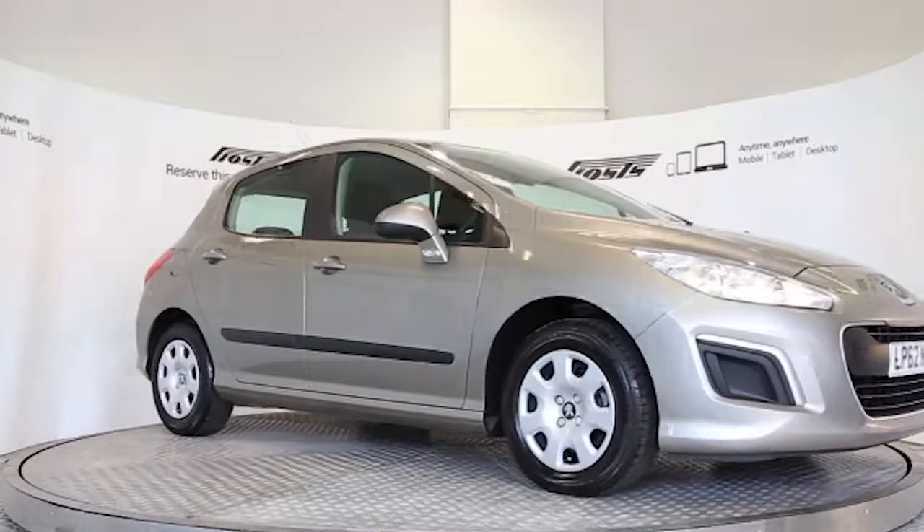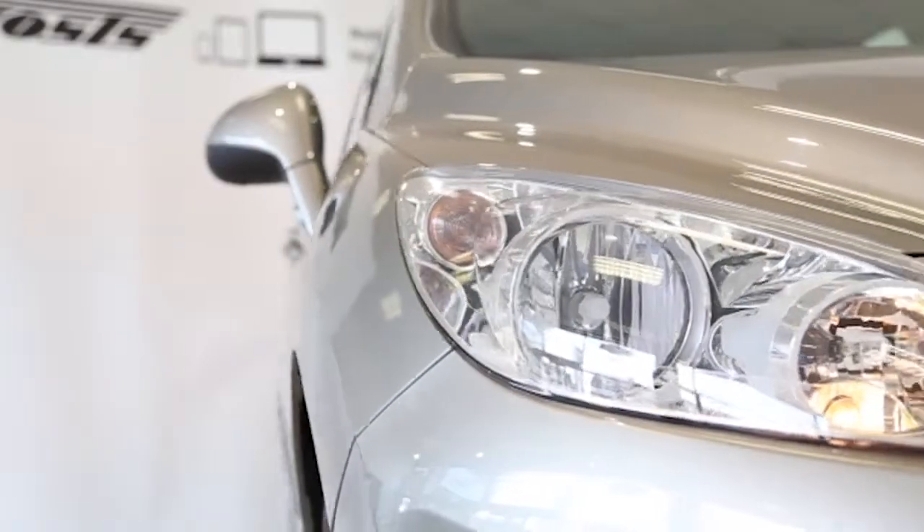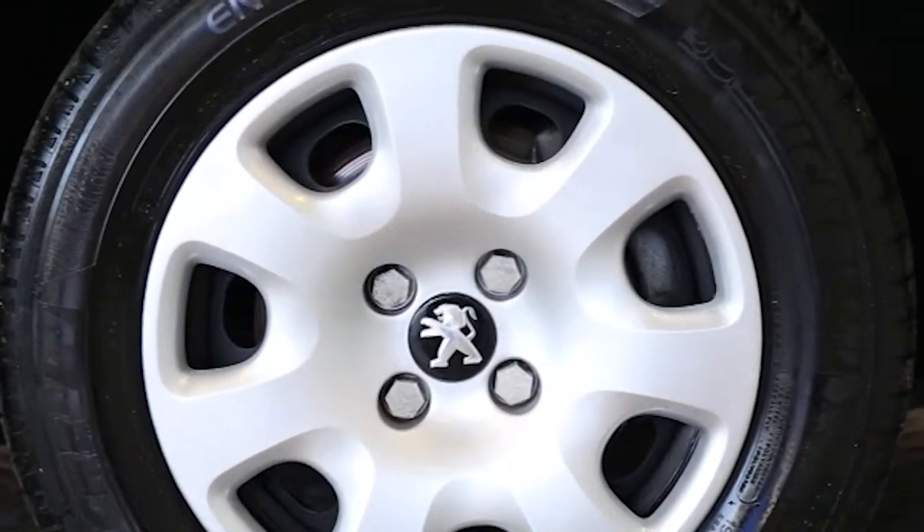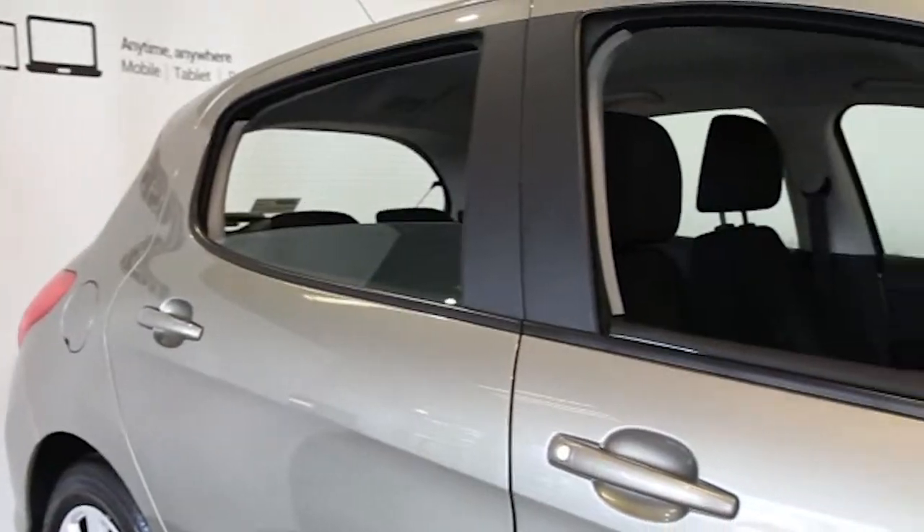Here we have a 2013 registered 5-door Peugeot 308 Access with a 1.6 litre manual transmission diesel engine. The car is finished in vapor gray.